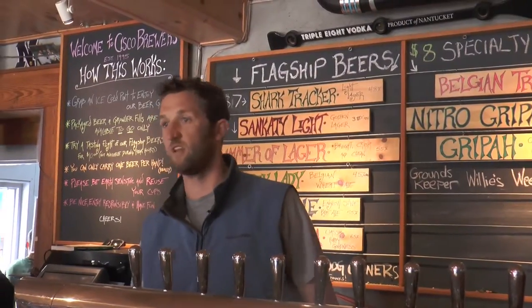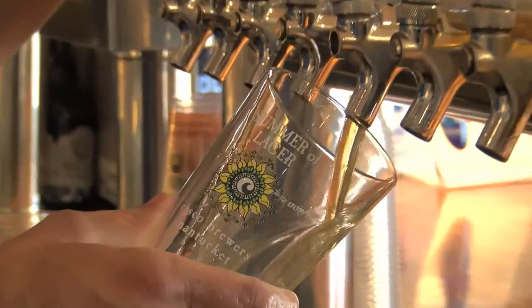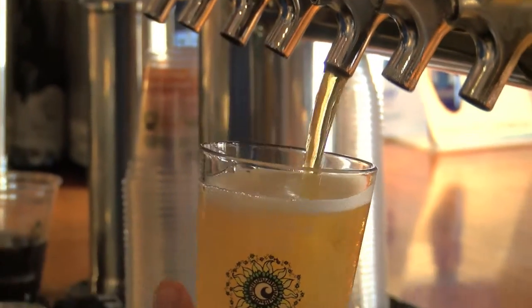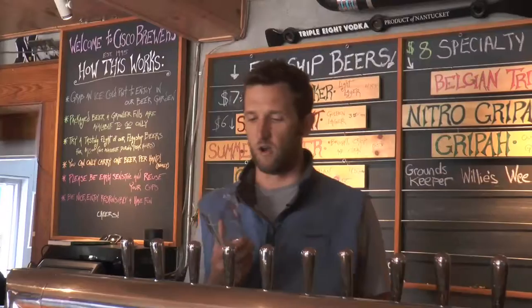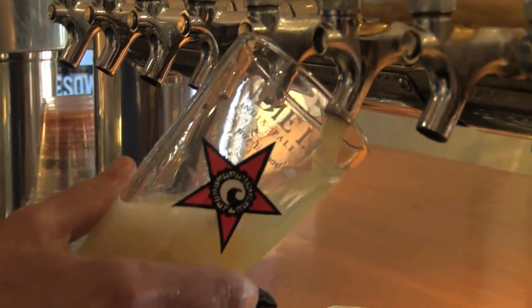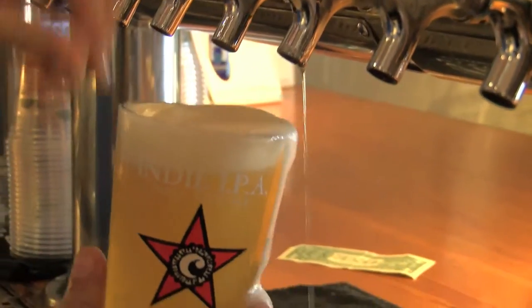Our summer seasonal is called the Summer of Lager. It is a European-style lager, nice and full-flavored and crisp — perfect for the summer days here on Nantucket. And finally, what I want to sample you on is called the Indy IPA — five different varietals of beautiful citrusy hops, a big, beautiful, bright, bitter blonde IPA.